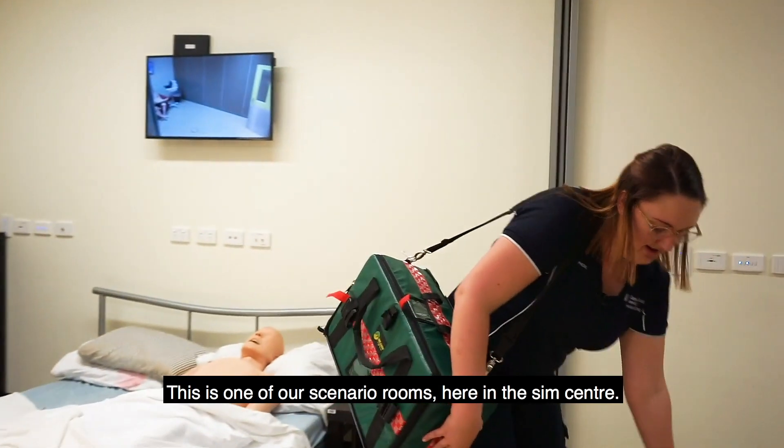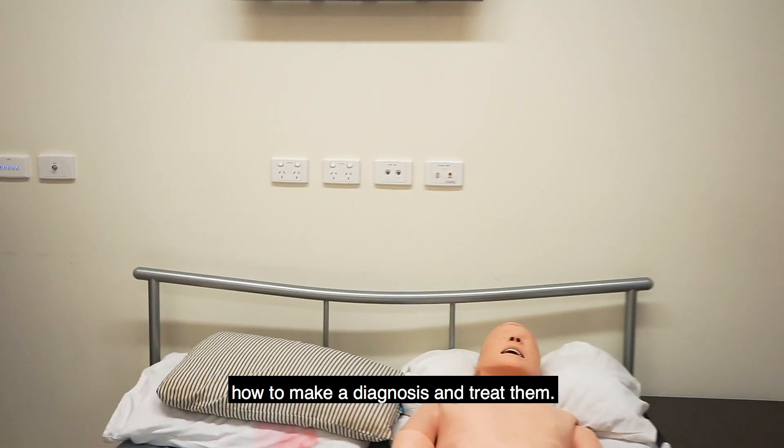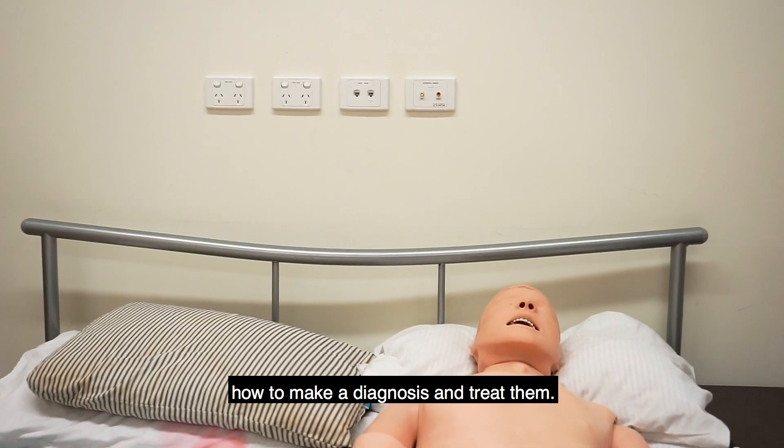What is this room? This is one of our scenario rooms here in the Sim Centre. We can learn how to assess our patients, how to make a diagnosis and treat them.